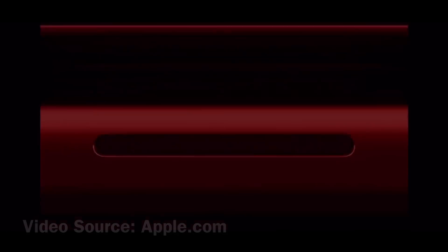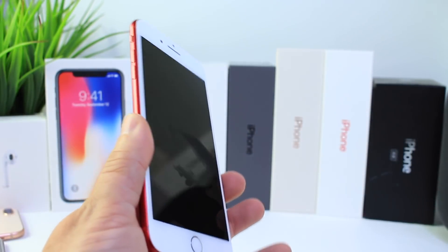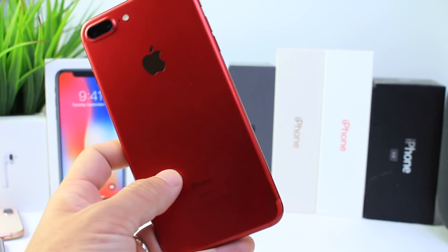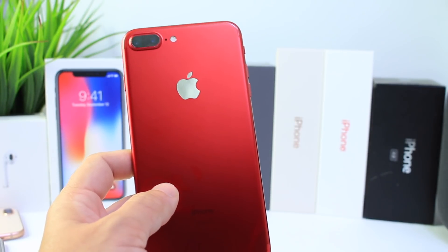Hey guys, Apple today has officially confirmed that the new Product RED iPhone 8 and 8 Plus will be available, and it looks stunning. Last year they gave us the iPhone 7 and 7 Plus with a white front. Now this year the iPhone looks amazing with the black front and the back of course being red. This red color is one of my favorite colors for the iPhone — it just looks stunning.